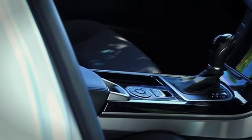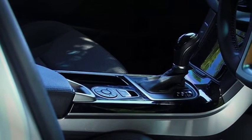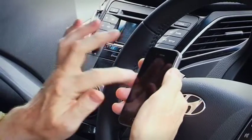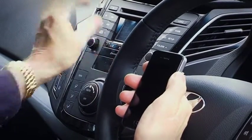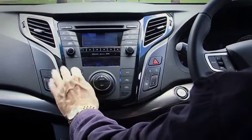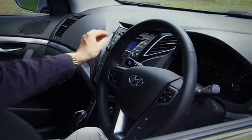The interior also features a multipoint lighting system and one touch auto up and down window controls for all windows. The i40 Tourer also comes with Bluetooth hands-free operation, an MP3 capable CD player with full iPod compatibility and USB auxiliary inputs.